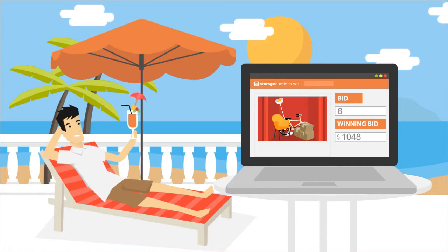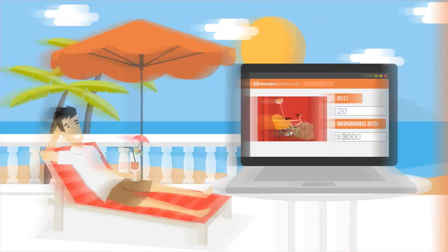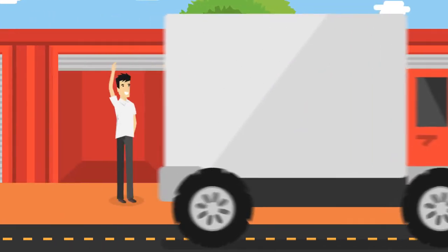Then sit back and relax as bids start pouring in from our large pool of buyers. Winning bidders will then show up at your facility, pay in cash, and clean out the units.